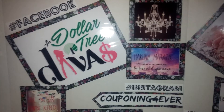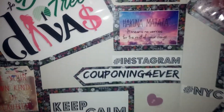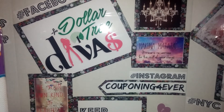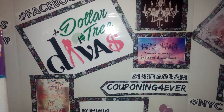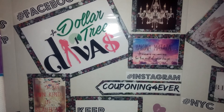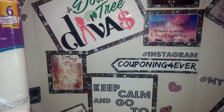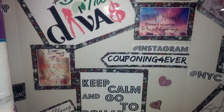Check us out on Facebook — Dollar Tree Divas. You can follow me on Instagram, Couponing Forever. I just opened a new blog site for Dollar Tree Divas at DollarTreeDivas.wordpress.com. I'll leave the link in the description bar — I have the breakdown for the CVS deal there. I'll check you guys out in the next video. Peace out.